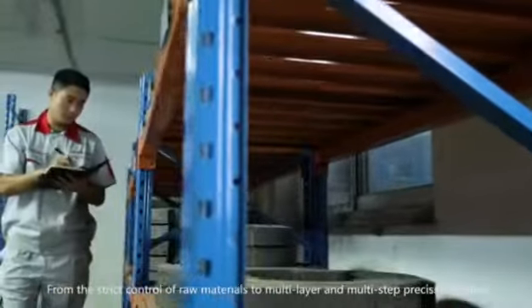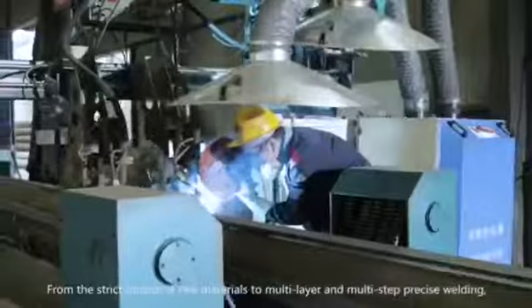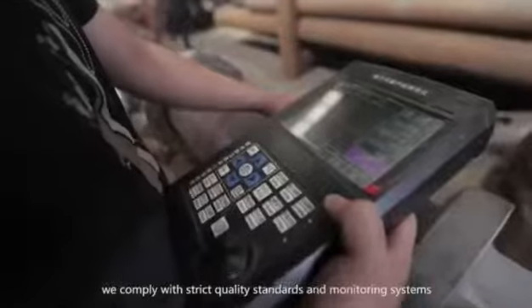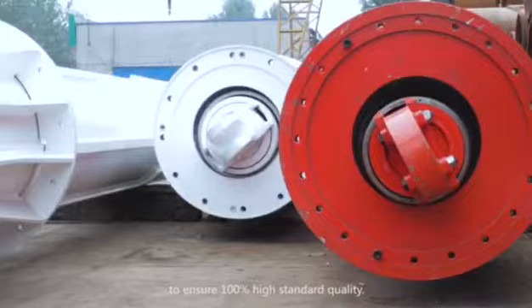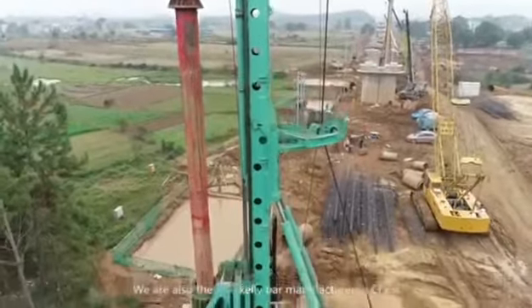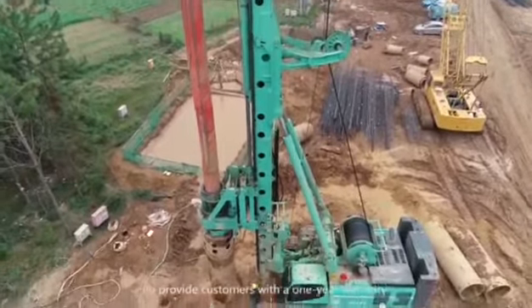From the strict control of raw materials to multi-layer and multi-step precise welding, we comply with strict quality standards and monitoring systems in all aspects of Kelly Bar production to ensure 100% high standard quality. We are also the first Kelly Bar manufacturer in China to provide customers with a one-year warranty.